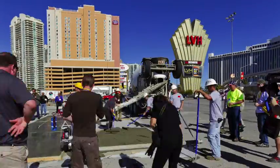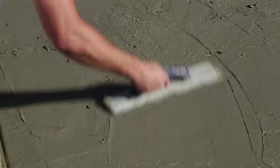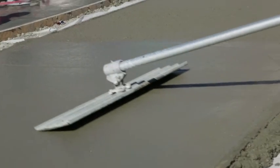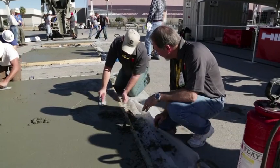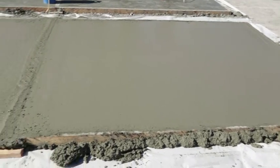Lithic Day One is the concrete troweling aid that makes you a better finisher. Applied during floating and troweling, Lithic Day One lubricates the surface for easier, faster finishing, increases cream for a better finish, slows surface drying and premature set, and eliminates the need for adding water during finishing. It provides high moisture retention and becomes a permanent part of the slab.